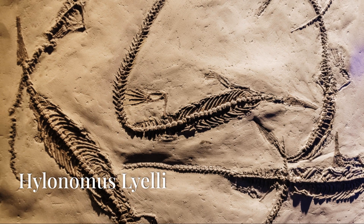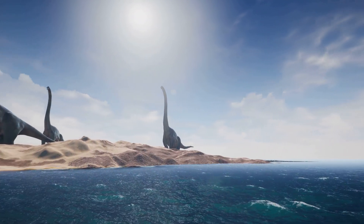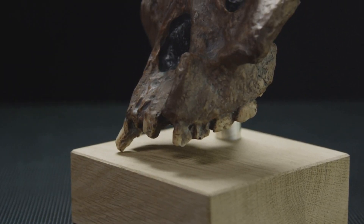Further back in time, we find the Hylonomus lieli, which lived around 315 million years ago. This reptile-like creature was one of the first to venture onto land, and it's an important link in the evolutionary chain that led to humans.